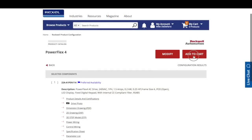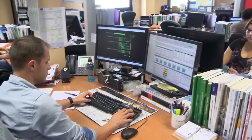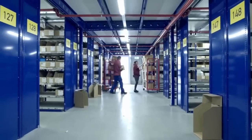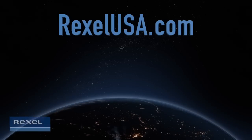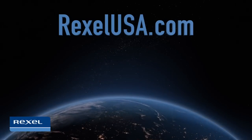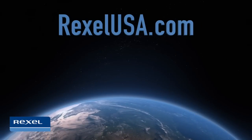And the best part is it's integrated into Rexel USA. Add it to your cart and let us do the rest. Rexel — where you can call, click, come, and collect.